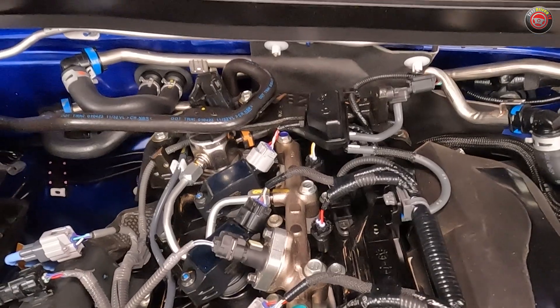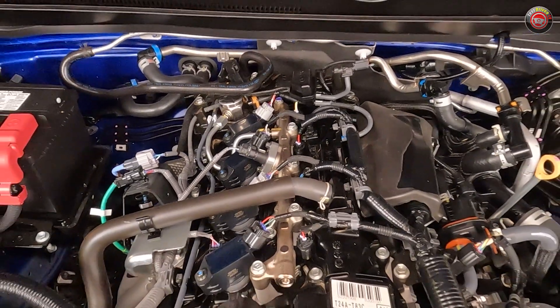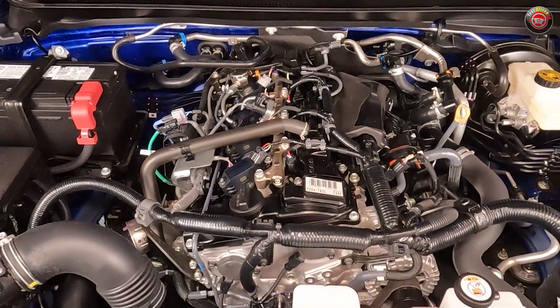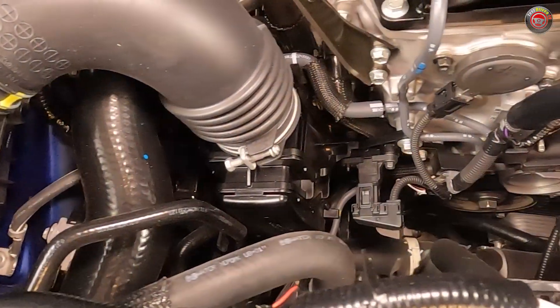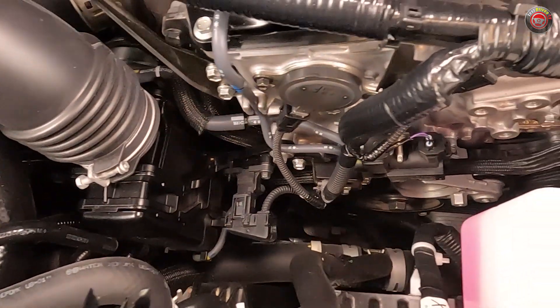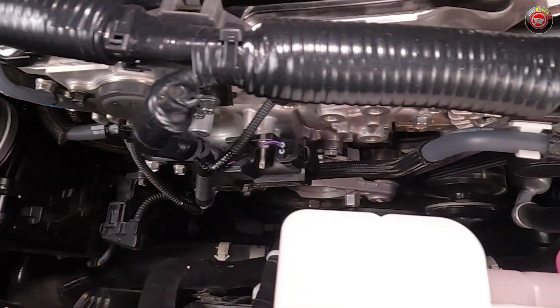The engine also features dual-variable cam timing. In this particular installation, the engine is rated at 278 horsepower at 6,000 RPM and 317 pound-feet of torque at 1,700 RPM, and that's running on 87 octane regular fuel. With four-wheel drive and our double-cab TRD off-road tester, it's rated at 19 MPG city, 23 MPG highway, and 20 MPG combined.